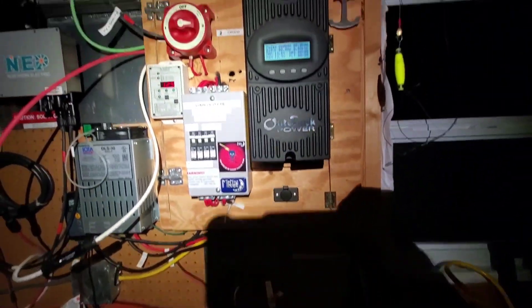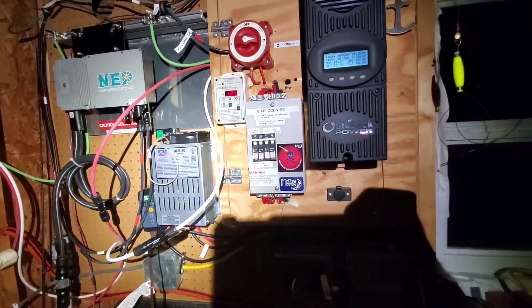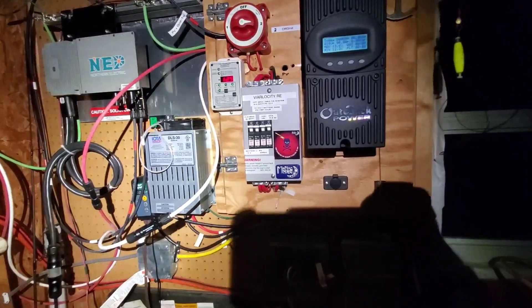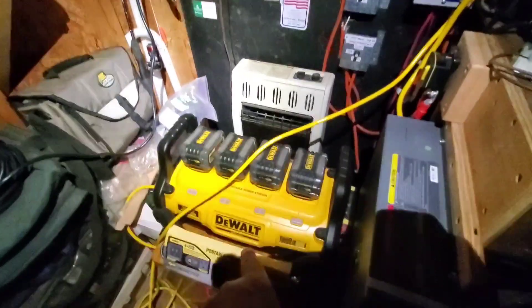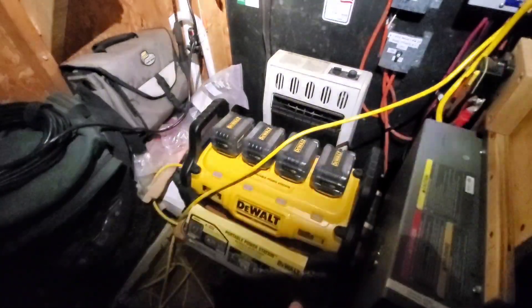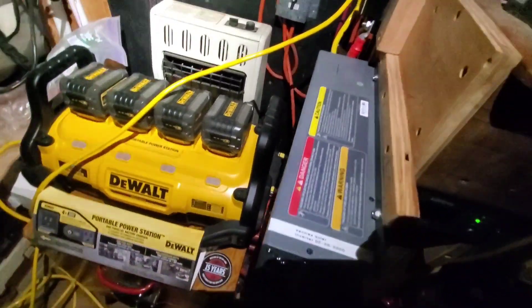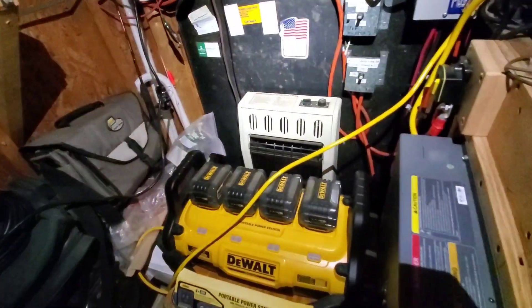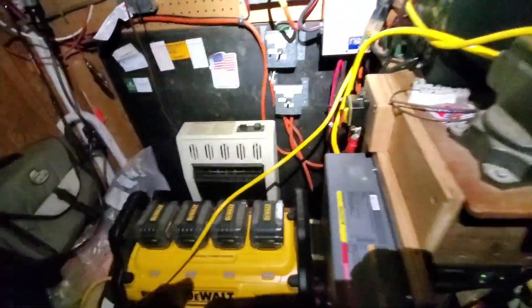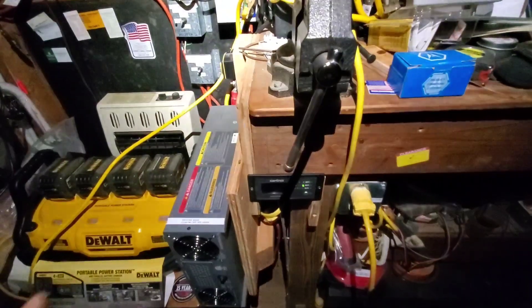We'll probably be out of power at least a day or so, but we'll be good till tomorrow when the solar comes back up. The DeWalt is running the Iota, which is charging the batteries in the battery bank — that's what's keeping us up to par. All we gotta do is switch these batteries out, recharge them, and keep going back and forth with the big system. Right now we're using pass-through power.